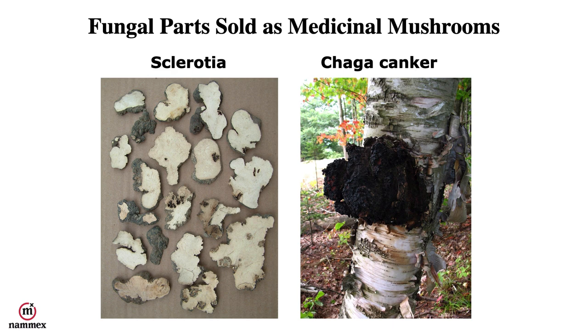Other parts that are sold are sclerotia — a sclerotia is a hard mass of mycelium that normally grows underground. Poria cocos is one of those. Then we have chaga, which is not a mushroom, not mycelium, and not sclerotia. It's actually a canker formed from a fungal invasion of a birch tree. The birch tree, in trying to resist this fungal pathogen, produces this canker, which is mostly melanin in the black outer layer and decomposed wood, with very little mycelium.